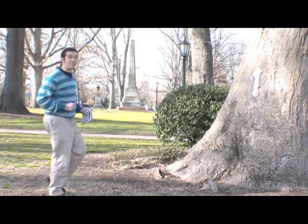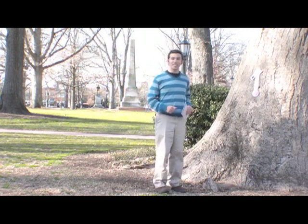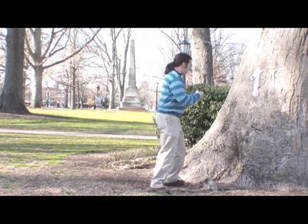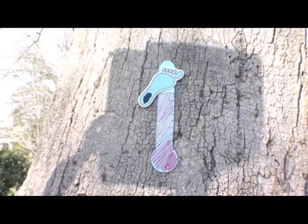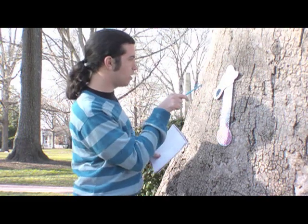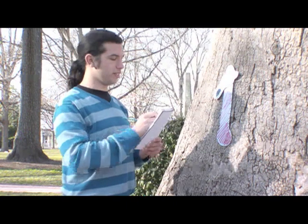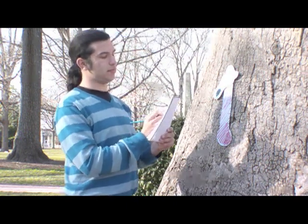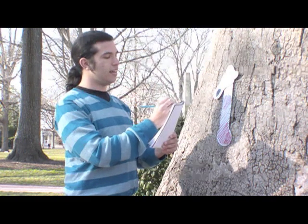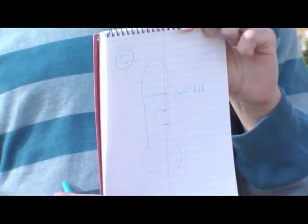We're coming up on the Davie Poplar. It's the most famous tree on campus and as old as the university itself. A clue! Where? Behind you, idiot! We've got a thermometer that reads 65 degrees. So we draw a little oval, some tick marks, and the sun. Thermometer reading 65 degrees.